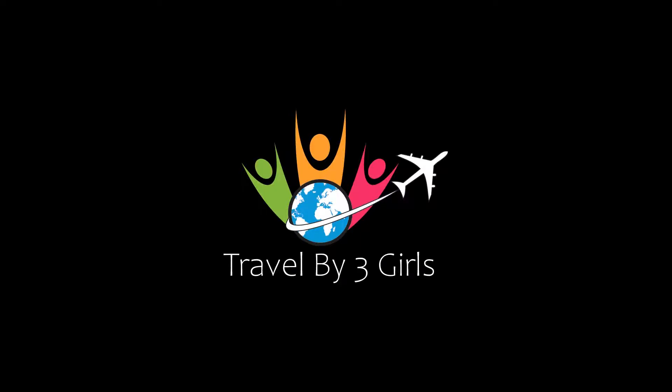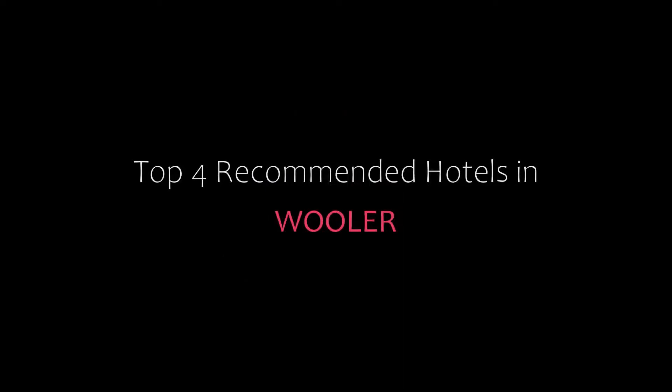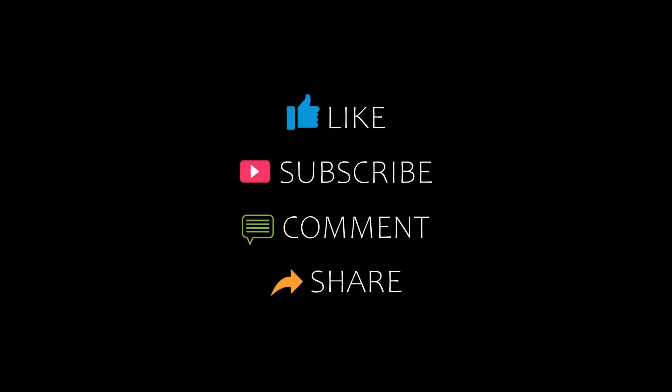Hi guys, welcome back to our channel and now you are watching a new video of top recommended hotels. Please subscribe to my channel and don't forget to like, share, and comment. Let's start the video.